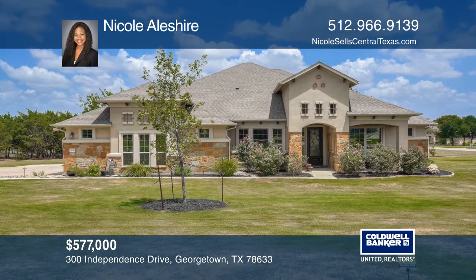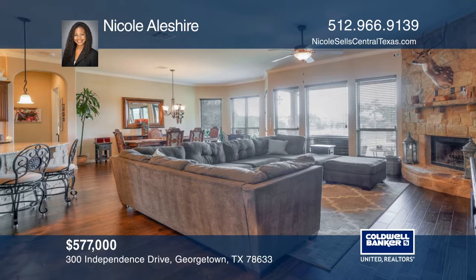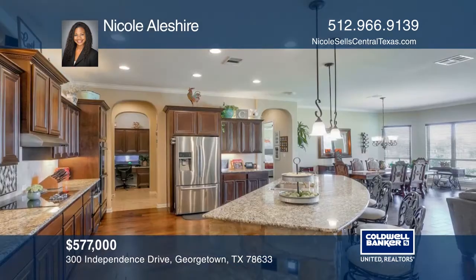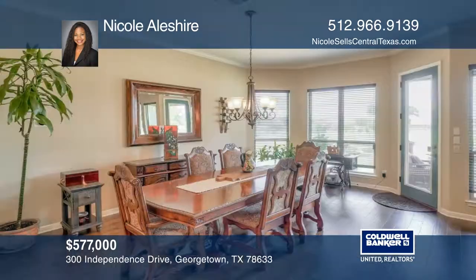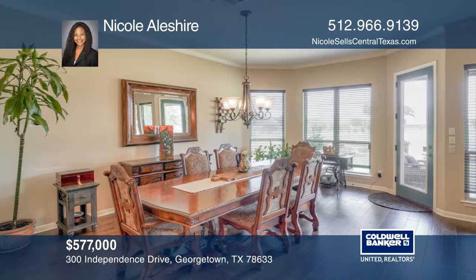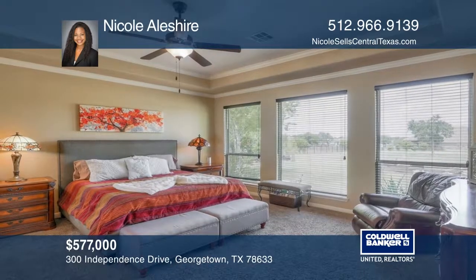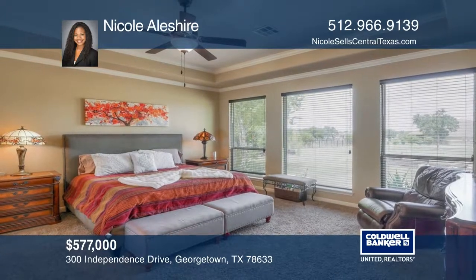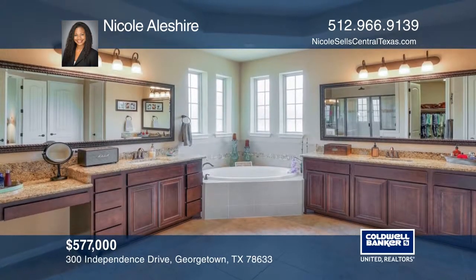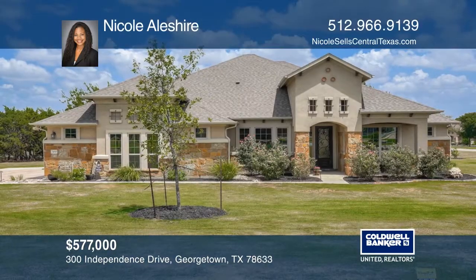Don't miss this stunning Georgetown home located in the desirable Mission Oaks. This fabulous, well-appointed, four-bedroom, dedicated study, and three-bath custom home sits on a one-acre corner lot. The airy open floor plan includes a gourmet kitchen with a massive island, granite countertops, and double oven. Enjoy the starry nights under the covered patio. Call Nicole Aylshire to see this home in person.